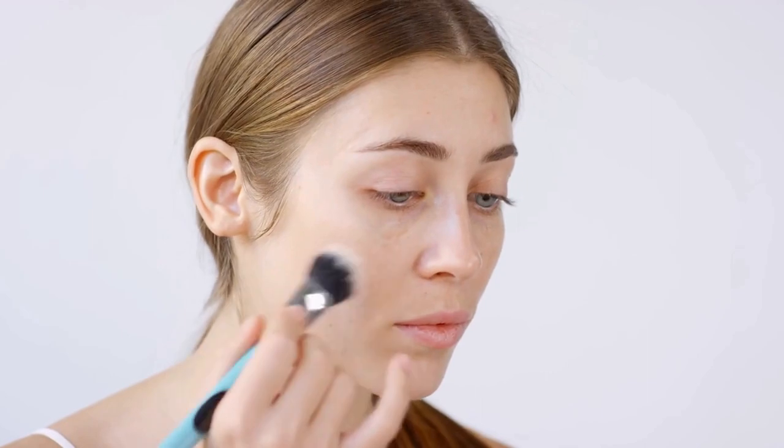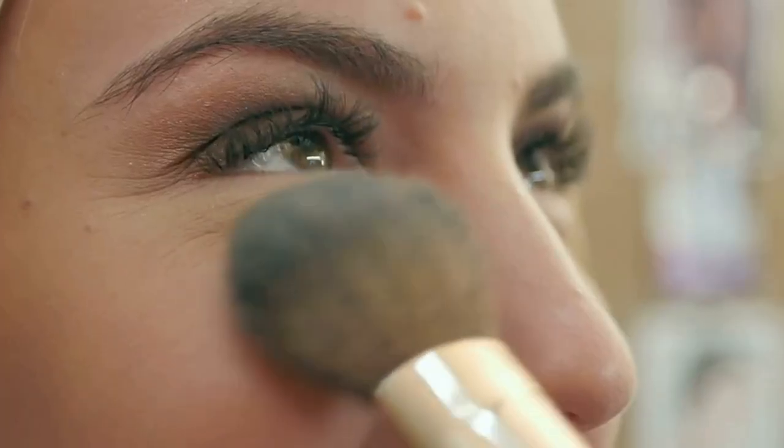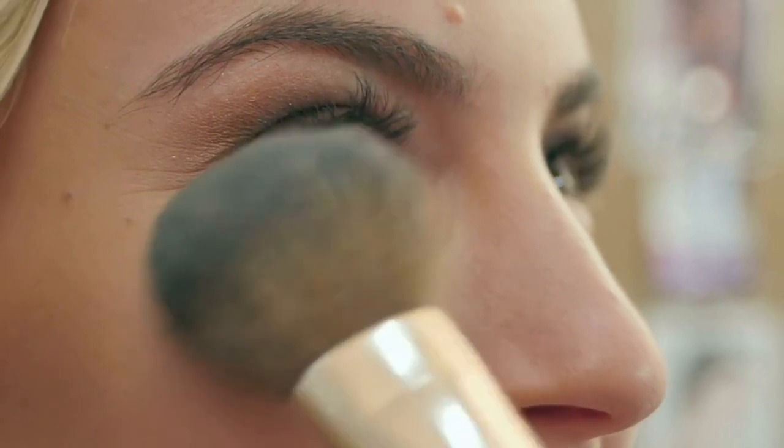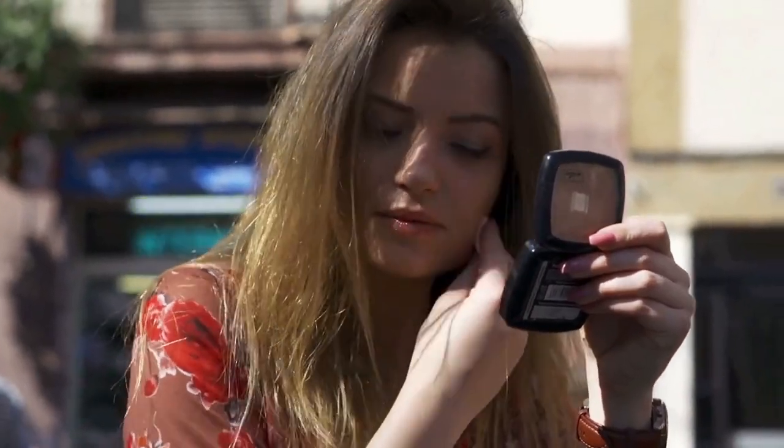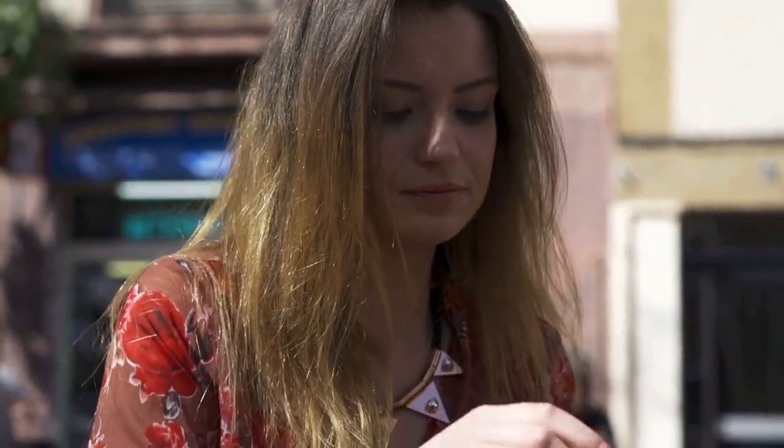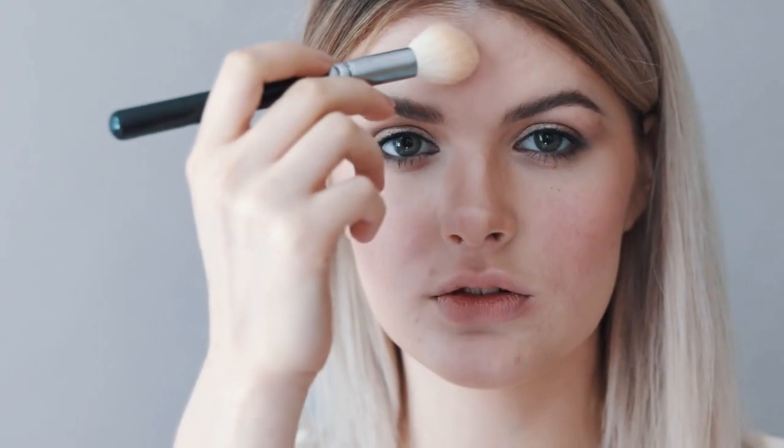I always start with a primer to create a smooth canvas for my makeup. Next, I use a concealer to cover any blemishes or dark circles under my eyes. Then I apply a foundation using a beauty blender. Next, I use a powder to set my foundation and prevent any shine.